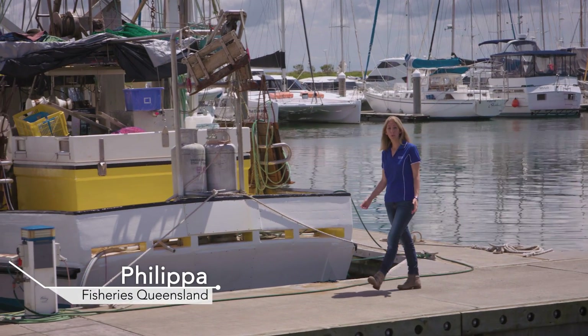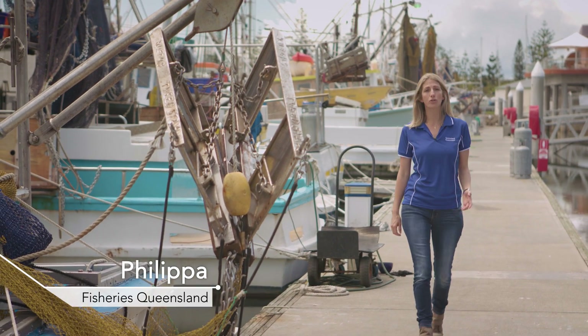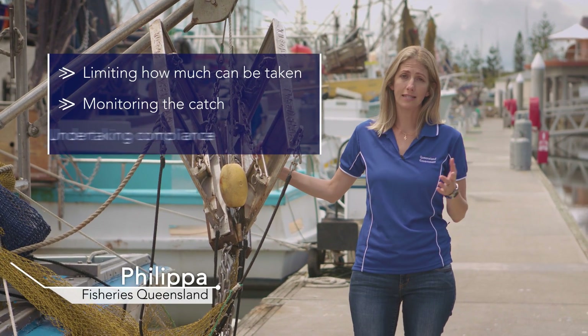Our fisheries resources are important to all Queenslanders. Fisheries Queensland is responsible for ensuring the sustainable use of our fish stocks by setting limits on how much can be taken, monitoring the catch and undertaking compliance. We need the best tools and technology to assist us in doing our job.